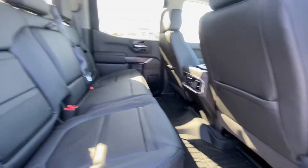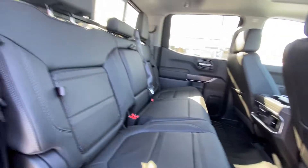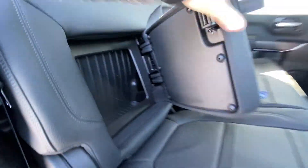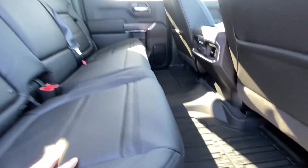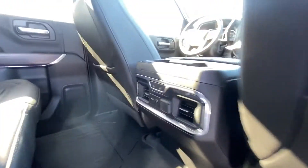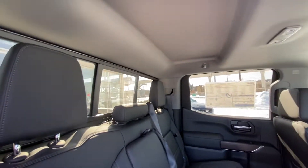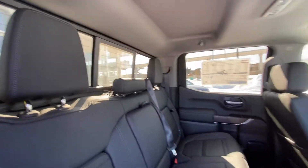Jumping into the interior, the leather 60/40 split with in-seat storage — awesome feature, lots of room in there. We do have the seats that pull up as well with a little under-seat storage. Heated on both end seats. We've got the rubberized mats, USB outlets, heated seat buttons, LED lighting, extra headroom, and a rear sliding window with defrost on it as well.